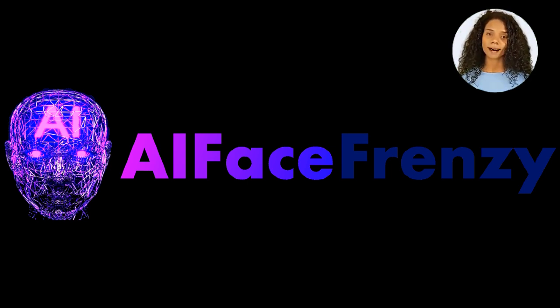Step 1: Create stunning, attention-grabbing face images in any niche that captivate your audience using AI tech. Or upload your own image.